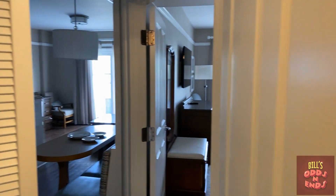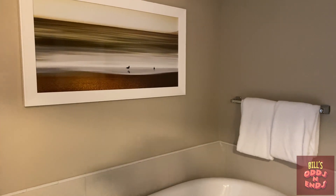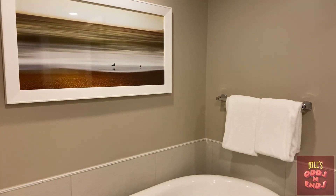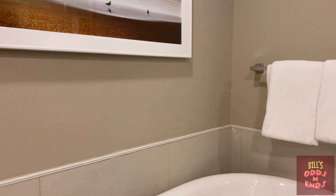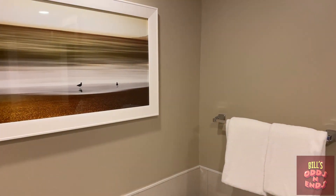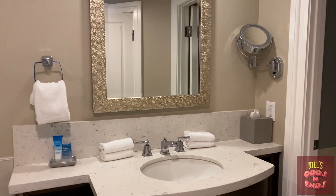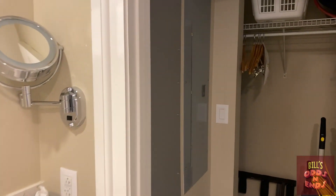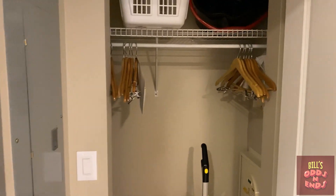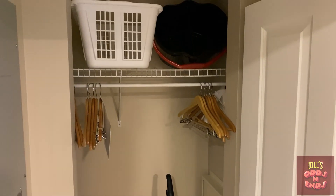And if we move into this section of the bathroom — more lights — we have a nice big soaking tub, more artwork, another sink, and a nice big walk-in closet with a laundry basket even.